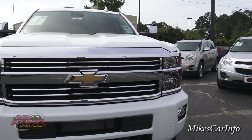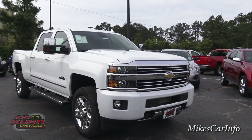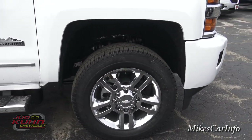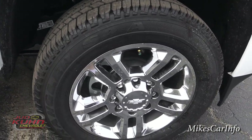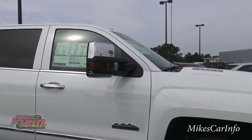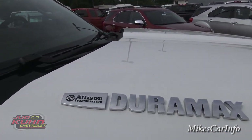Let's continue on and check out the wheels — here they are, 20 inch wheels and they are chrome clad to match the rest of the chrome. It's got chrome accents, chrome side steps, and everything. The side mirrors also have chrome. It does have the Duramax badge here.